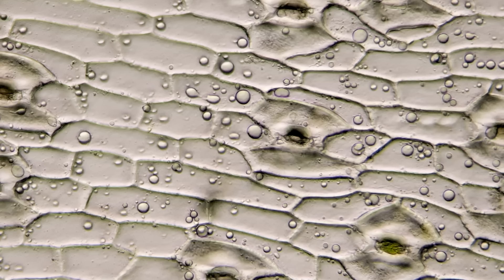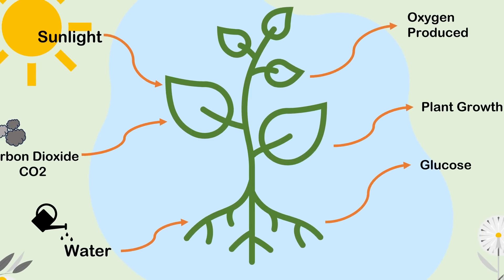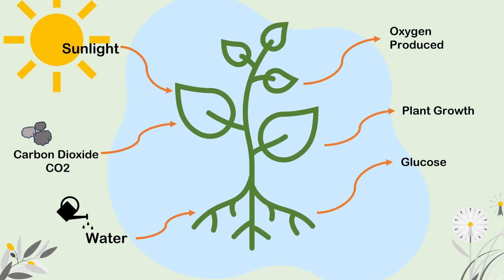Back to the plants: there are microscopic pores under the leaves called stomata. Stomata are a little bit complicated — they let in air as well and are part of photosynthesis. With that in mind, you should keep in mind that you should fertilize your plants when the stomata is opening.